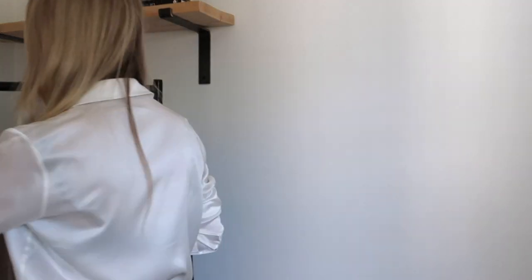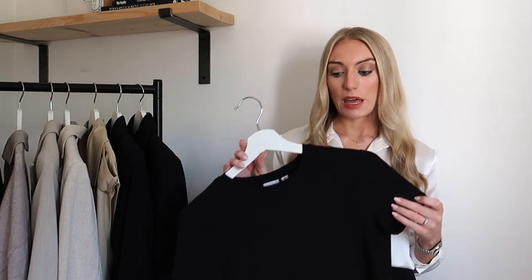Another top I love is just a basic black tee. These are amazing to wear under a blazer, under a cardigan or jumper. Basic black t-shirts are just a workwear staple.